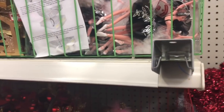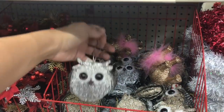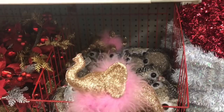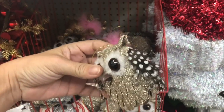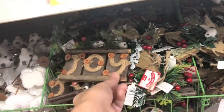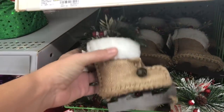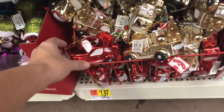This owl is cute — really cute! Look at this — how cute is this owl?! You guys, seriously, that is a home run. It's big but cute. Oh, and here's a truck!